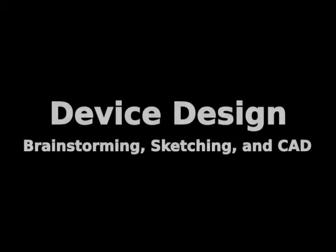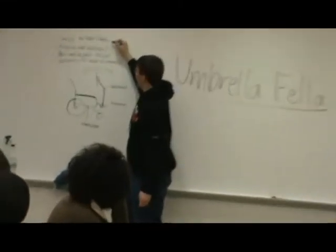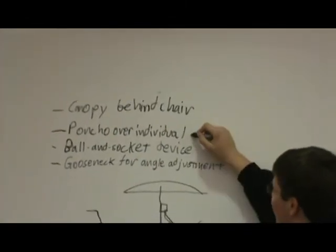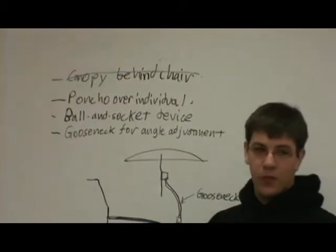Several factors were considered in the design of the device: access to the user, adjustability, simplicity, ease of attachment and assembly, and portability. We created several possible solutions in brainstorming and rejected some of them. A canopy attached to the back of the chair or a poncho over the user would be cumbersome, bulky, and not easily adjustable.